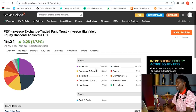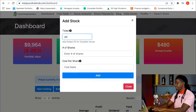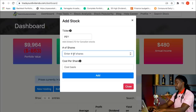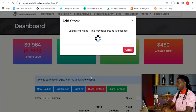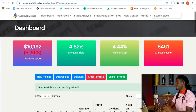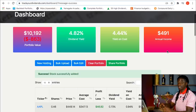Now let's go ahead and plug in PEY. Our annual income right now is $480. I click New Holding, type in PEY, enter 15 shares, and the cost per share was $15.20 according to Robinhood, then hit Add. We went from $480 to $491 in annual income — I just increased my annual dividend income by $11 simply by having 15 shares of PEY. I'm going to continue buying shares of PEY until I eventually hit 100 shares.